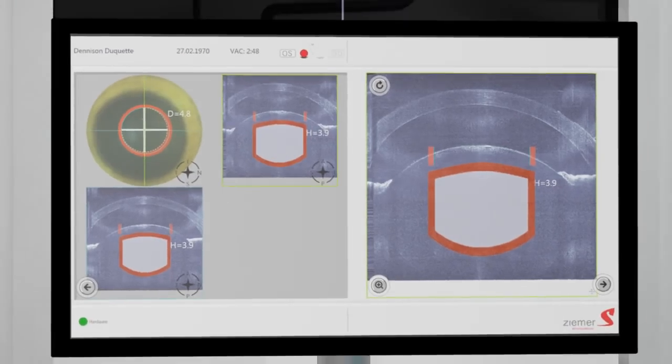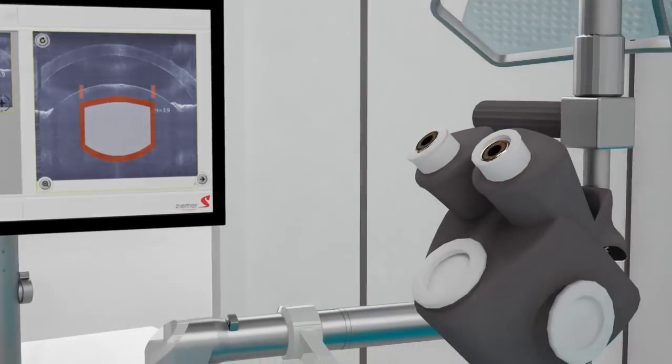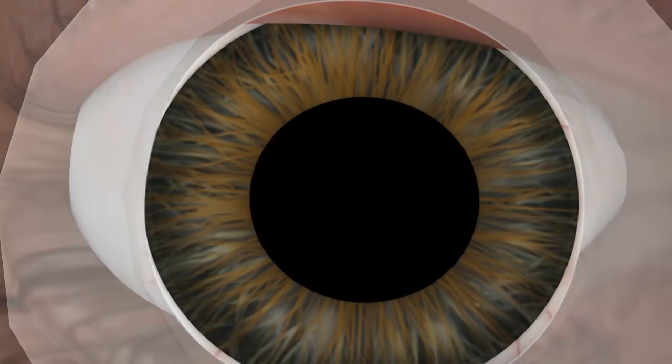Thanks to the automated edge detection and the fully customizable pre-settings, the intraoperative planning of the surgery is made easy.